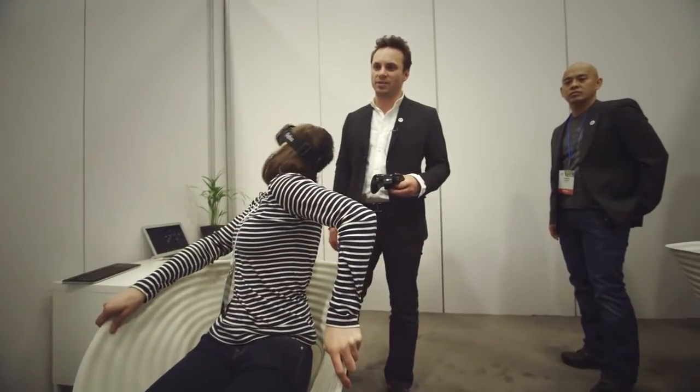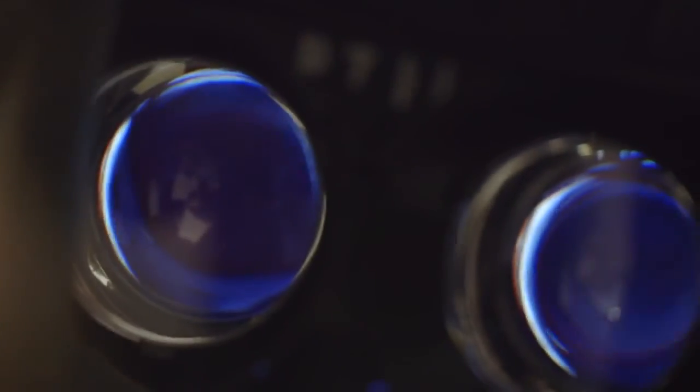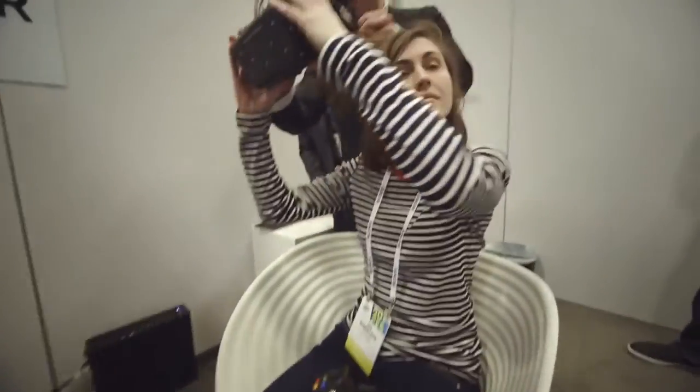Of course, you won't ever mistake Crystal Cove's virtual reality for the real world, but it's at least a lot more fun to jack into.